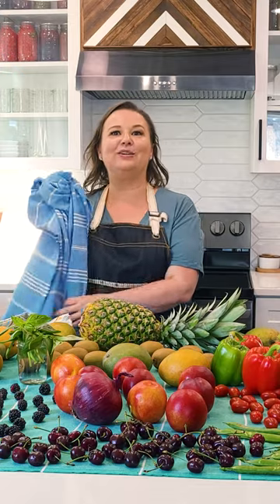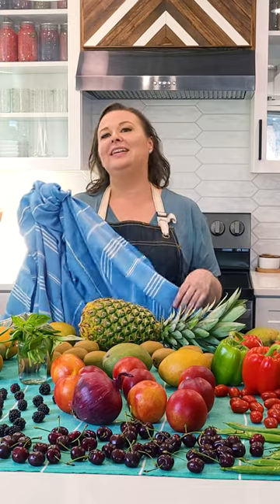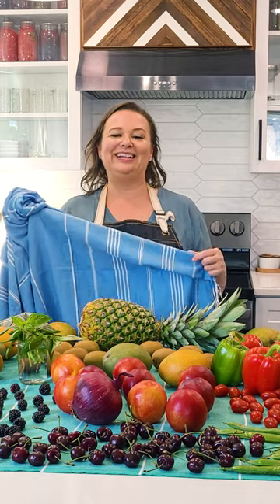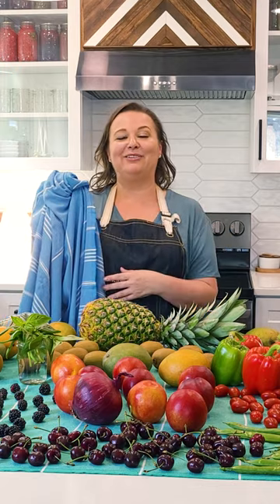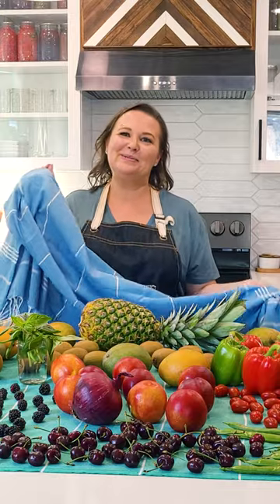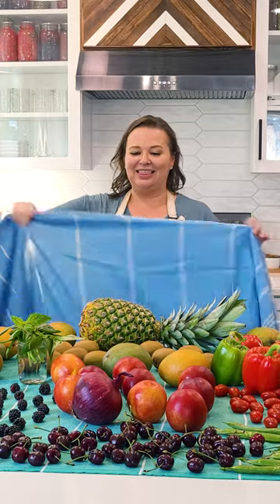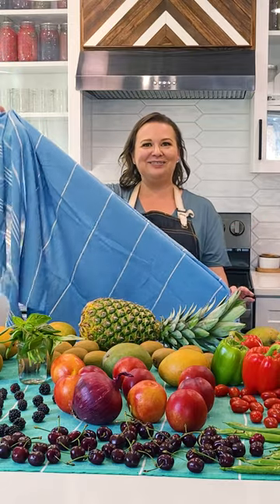We had taken similar ones to Hawaii with us and it was perfect — we didn't fill up our suitcases and we had exactly what we needed for the beach and as a cover-up. So that's the way most people use them, but I use them for our produce. I love these Turkish beach towels.